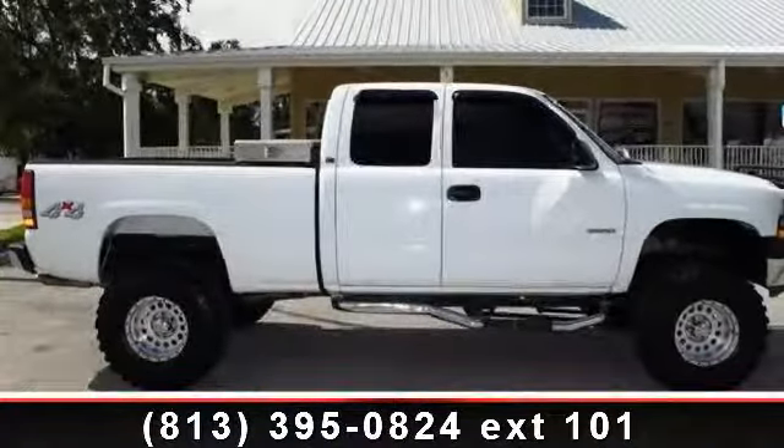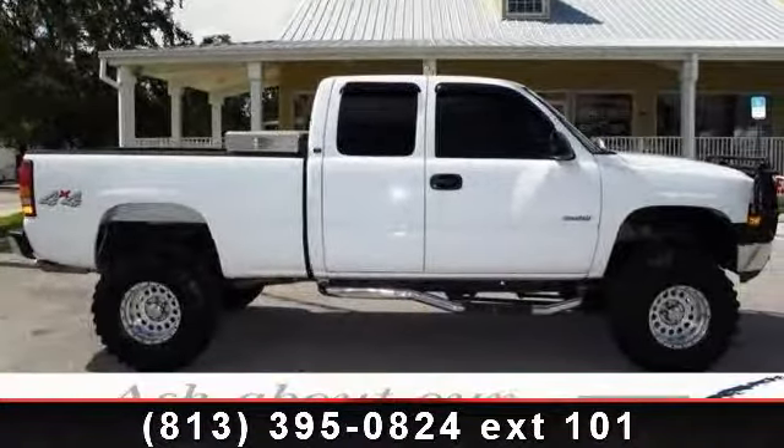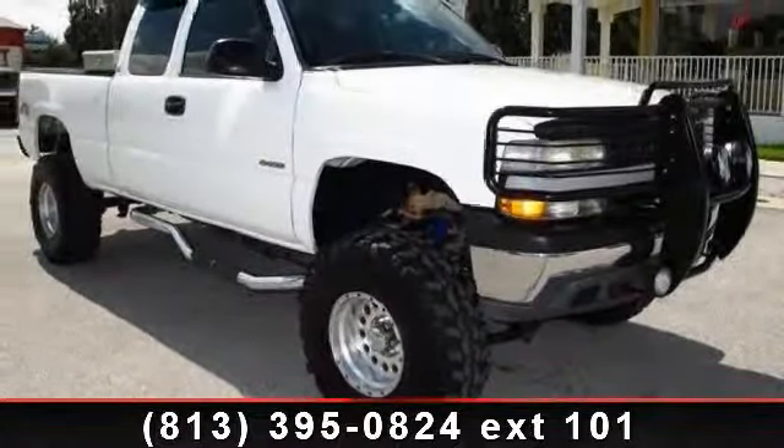Presenting the 2002 Chevrolet Silverado 1500. If you are looking for a first-rate auto, this one could be yours today.